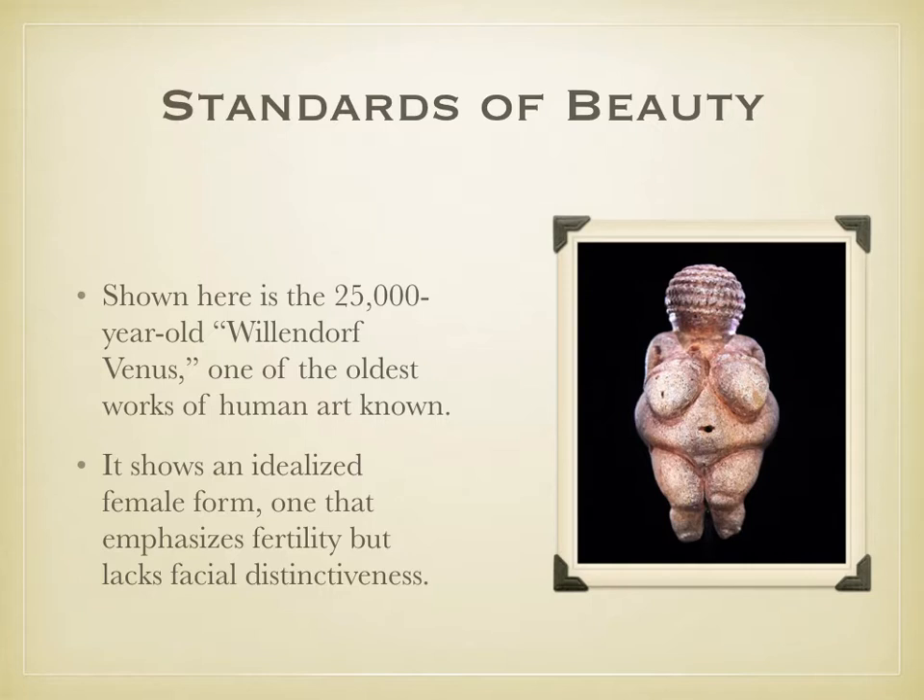What we have here in our little picture to your right is the Willendorf Venus. This is a Paleolithic artifact — that means it is a Stone Age artifact, it is prehistoric. It is, in fact, one of the oldest known works of human art, approximately 25,000 years old.